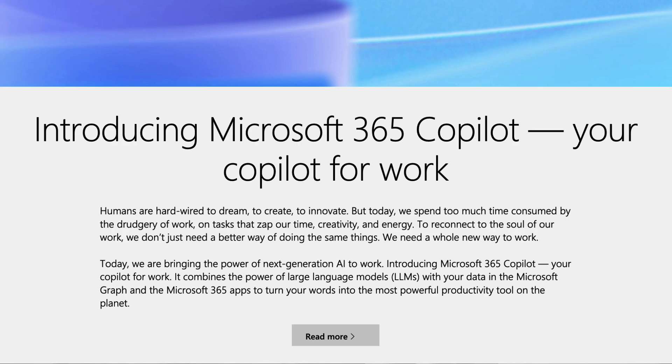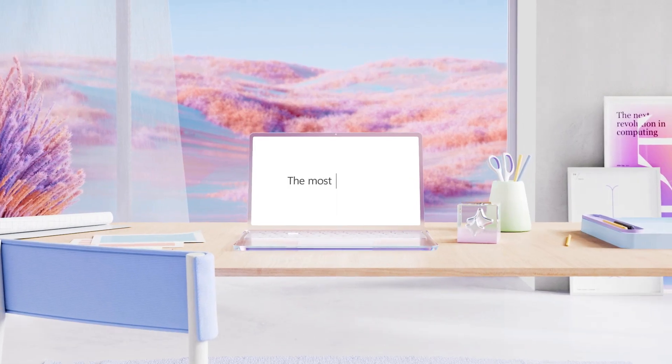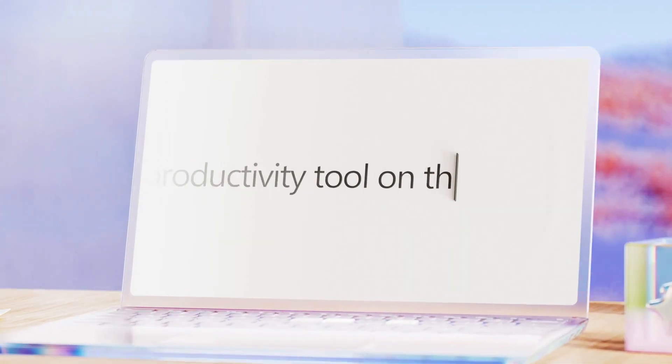Another AI tool — I am trying to cover all these AI tools, it's too difficult. Microsoft 365 have a new experience called Co-pilot. We're going to overview what it is today.